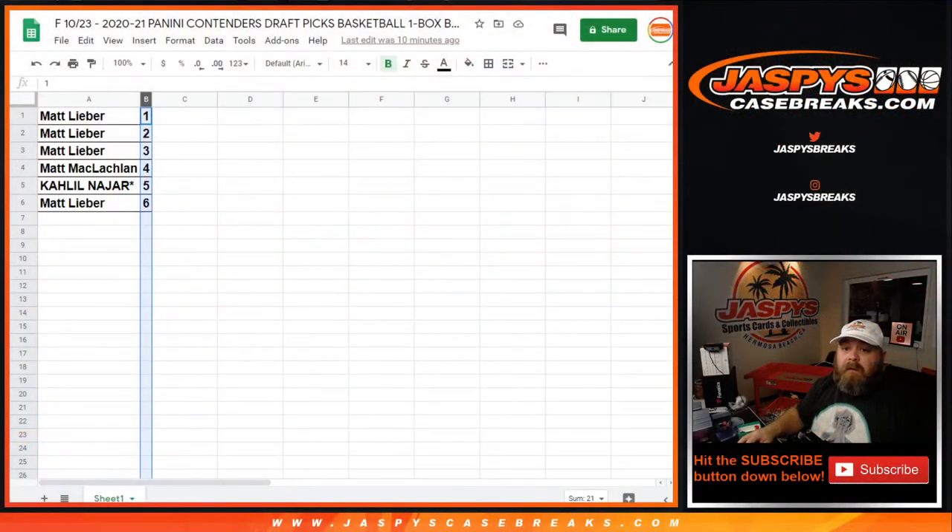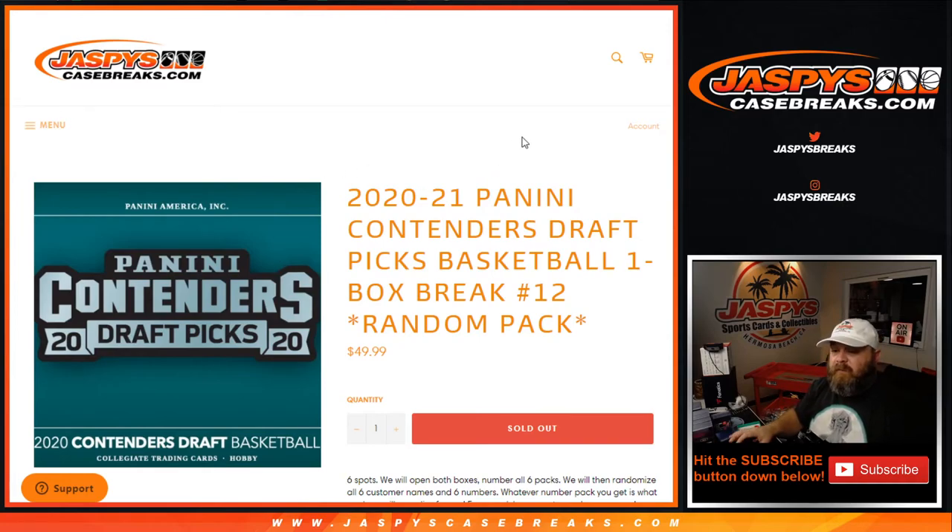Guys, that was 2020-2021 Panini Contenders Draft Picks basketball, one box break, random pack number 12 on jazpyscasebreaks.com. I'm Sean — thanks for hanging out. Jazpyscasebreaks.com, check it out. We'll see you next time. Bye!